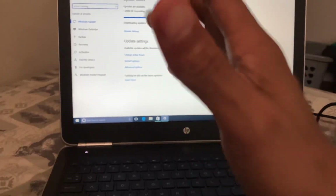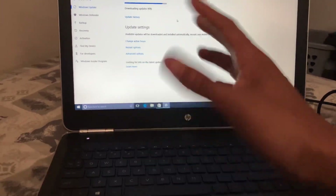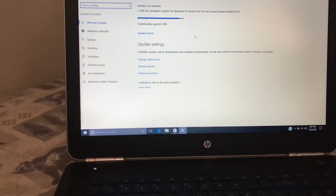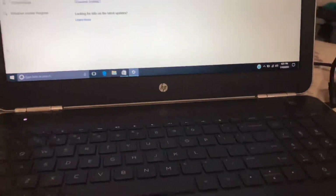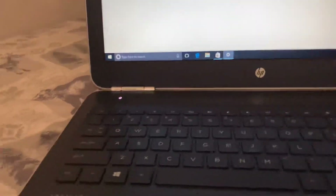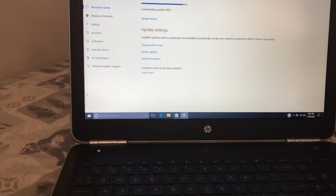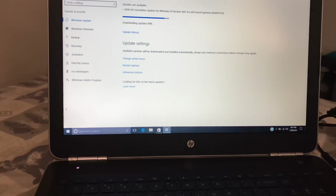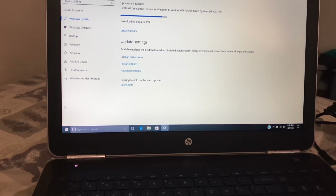At Patapsco flea market, the guy charged me $150 for this laptop. On Amazon these run like $170-200. This one seemed like it's updating but it's taking its time. I was about to rush back because the flea market closes at five and it's four right now. I was about to tell the guy to just give my money back — it's a little on the slow side. But the receipt says no refunds, no cash back — just replace or repair.